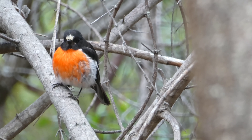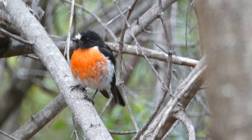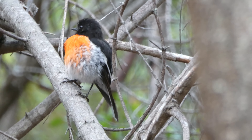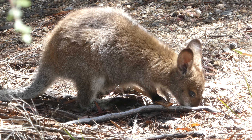On the way back at the end of the hike, walking past Wineglass Bay back to the start, I saw this scarlet robin. And then right near the entrance I got this very close view of a baby Bennett's wallaby.